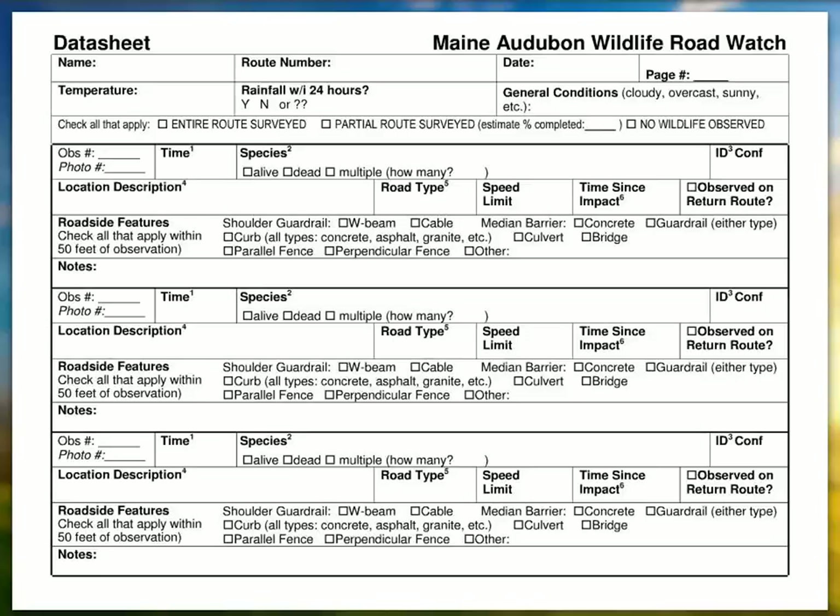What's really critical is that if you do your entire route and see no wildlife — live or dead — check the box that says no wildlife observed, and go to the website and enter that information. That is critical. It's not intuitive, but it really helps us with analyzing the data. Negative data is also important information for us.